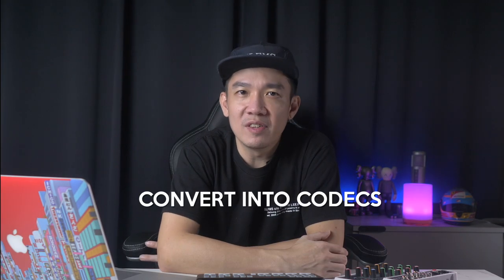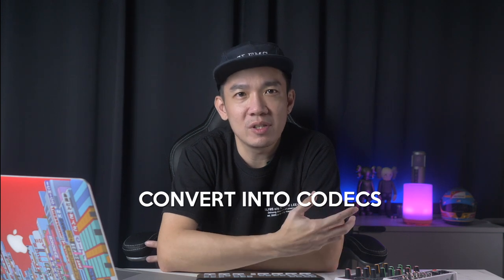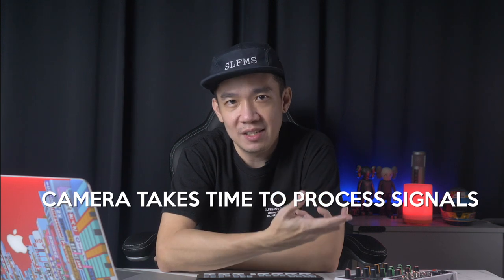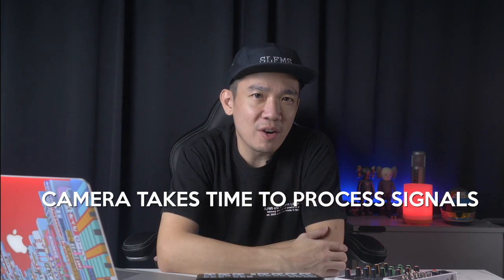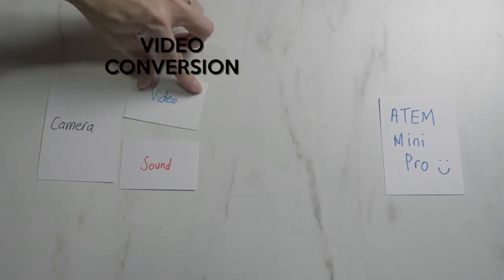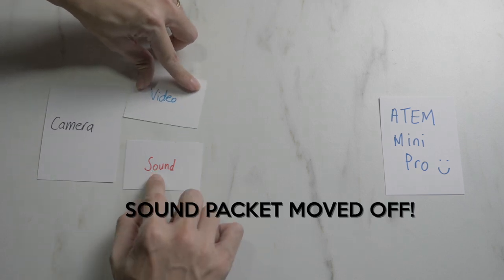Another explanation is that to stream these videos, you need to convert them into codecs and different cameras process video signals differently. So in a live streaming situation, the camera records the video and takes some time — we're talking milliseconds — to convert to the correct signal before passing it out to the ATEM Mini Pro. In short, when you shoot something from your camera, it takes a short processing time before sending it out. While the video is being converted, the sound packet has already moved off, hence resulting in a delay.